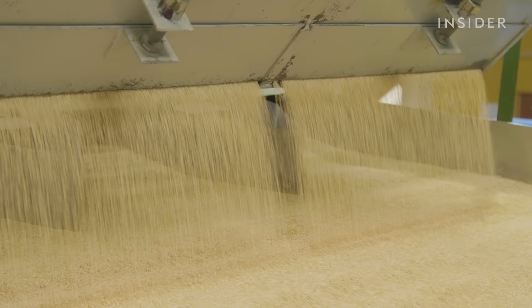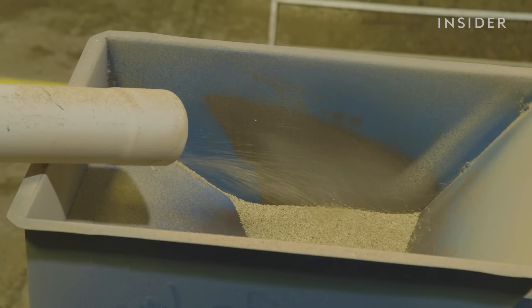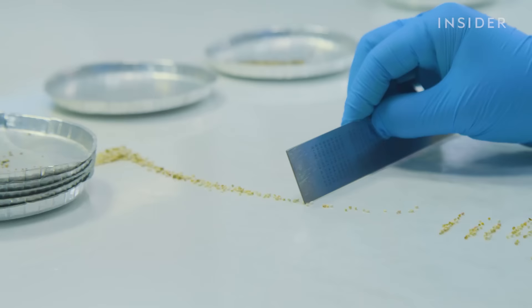Then it's time for the grains to be separated for processing. While some of this is done by machine, many parts can still only be done by hand. This intense process drives up labor costs.